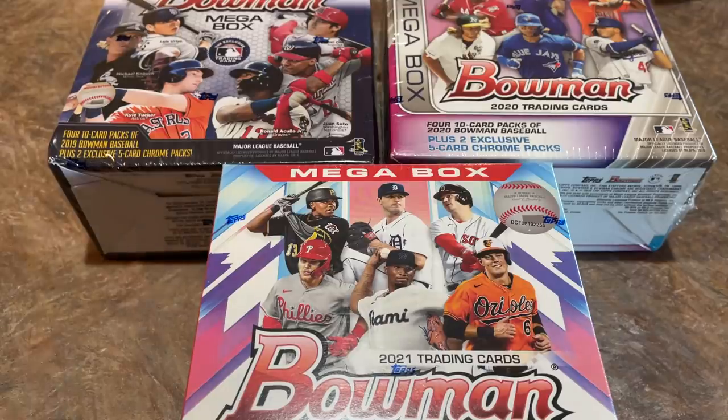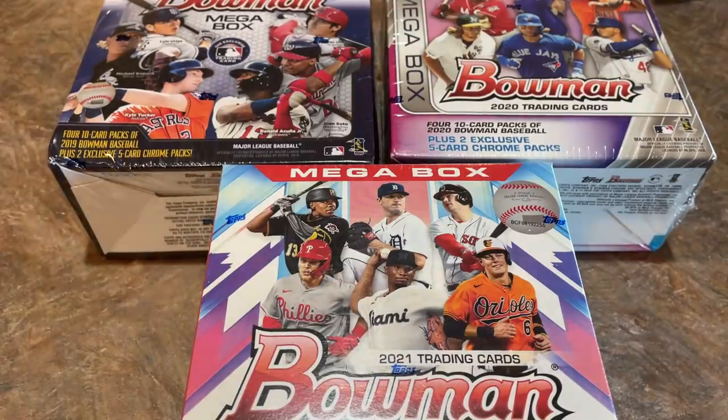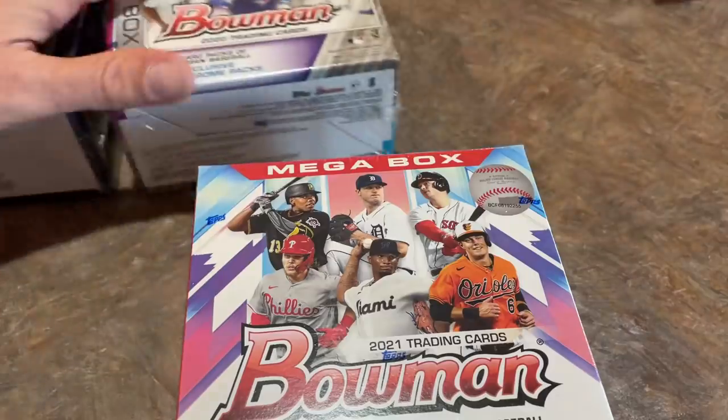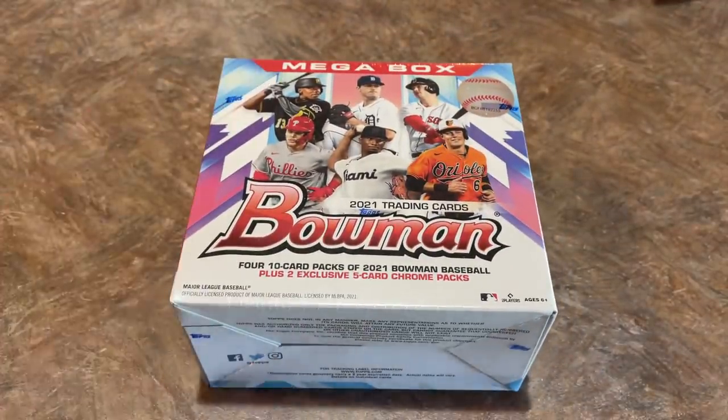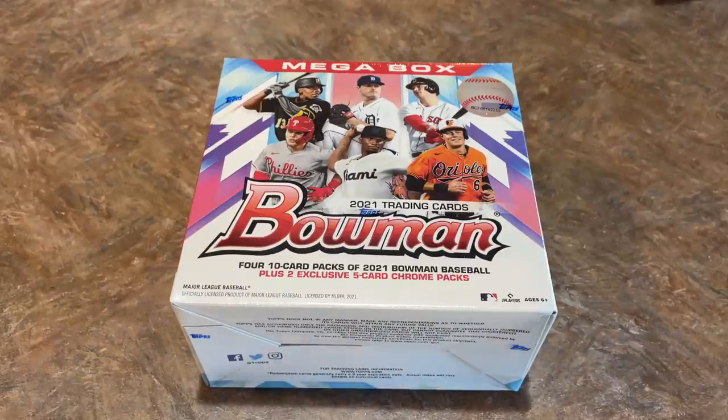I think if we pull the Wander Franco first Bowman or maybe a J-Rod, that's going to do it for us. But maybe we'll find an autograph of a really good prospect and that will end up swaying my vote one way or the other. So let me know in the comments right now which box do you think is going to win. Or you can wait until we're done and tell me which box you thought was going to win and what box ultimately won in your opinion.